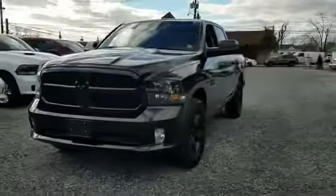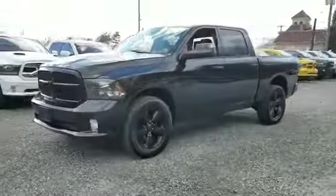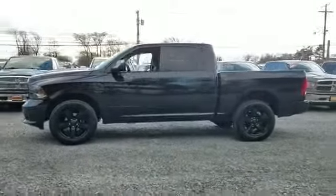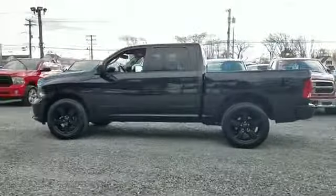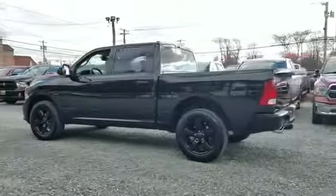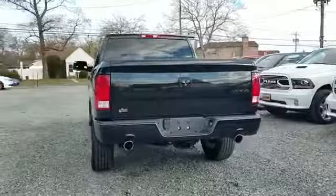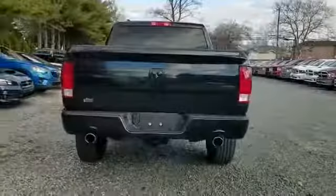2016 Ram 1500 with less than 12,000 miles on the odometer. This pickup truck offers two full rows of seating for premium comfort. It checks off in-demand features which offer more convenience, such as backup camera, four-wheel drive, and heated side view mirrors.